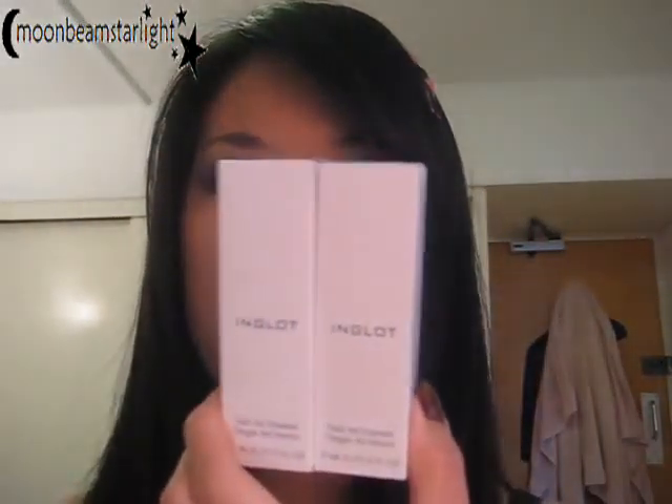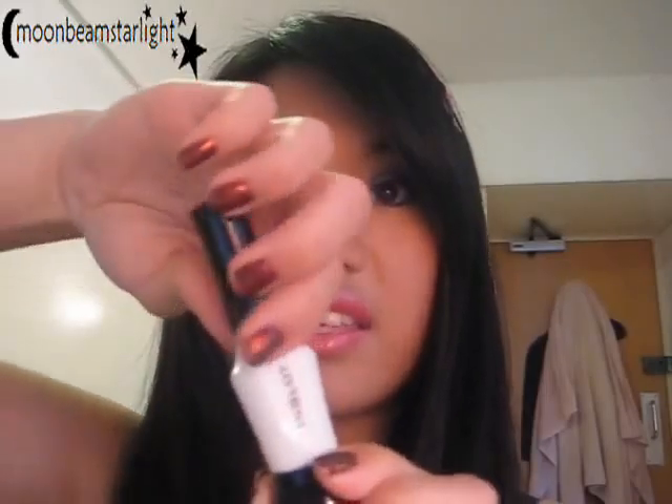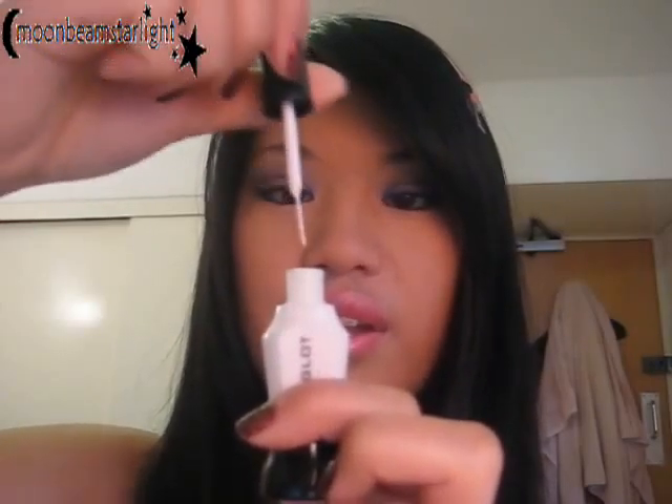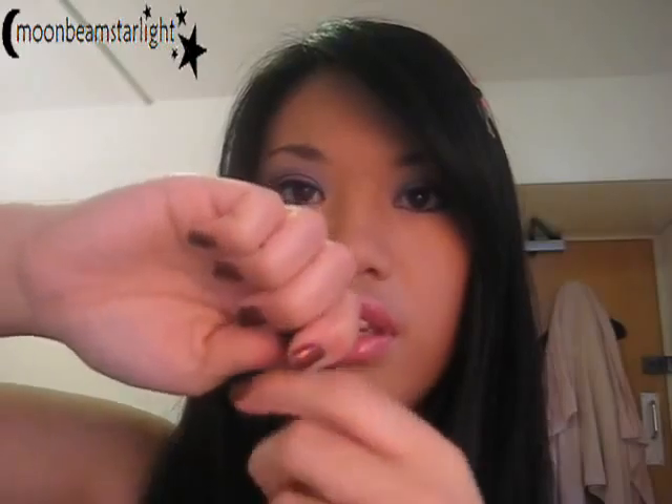Yesterday I went to Westfield and did a little bit of hauling for myself. I got a few clothing items but I also bought presents — that's the main reason I went. But I did get a few things for myself. I went to Inglot and got these two nail art polishes — I can't remember if they were £6 or £8. I got number 29 and number 36, one is white and one is black. What I love about these is that you can twist it like a normal nail polish and inside you've got a really thin brush so you can do really fine detailing. But also you can pull the cap and you've got a little needle pen, which is really cool.